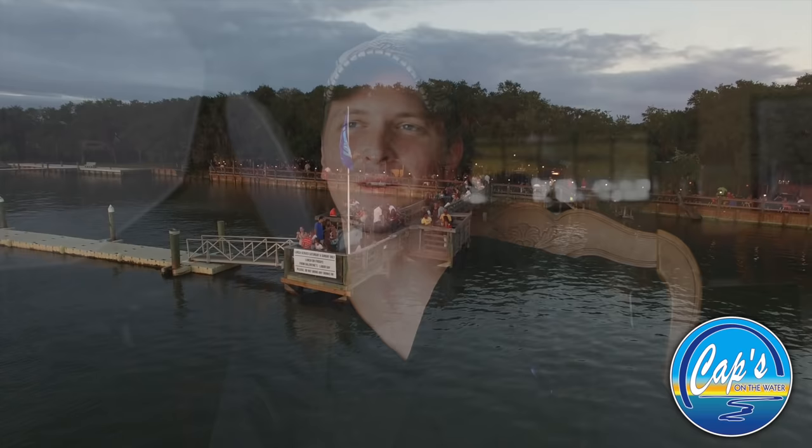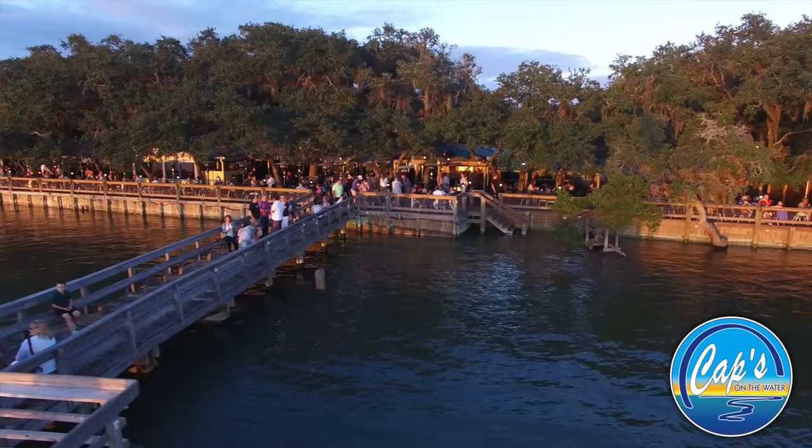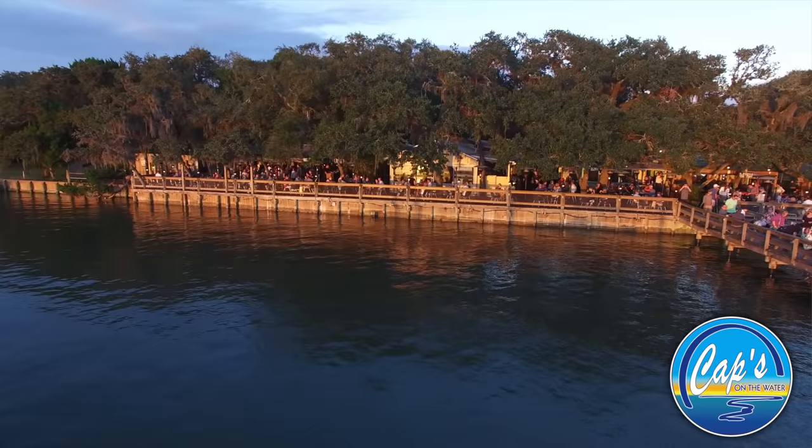According to our menu, Caps is where Ponte Vedra meets Palatka, and there's a little bit for everybody here. You can sit outside and drink beer and eat oysters, or you can come in and have a five-star dinner. If you get a nice spot out on the water, especially around sunset, it's not an experience that you will soon forget, that's for sure.